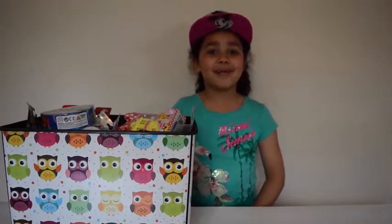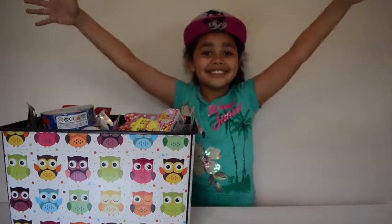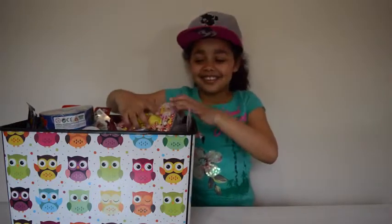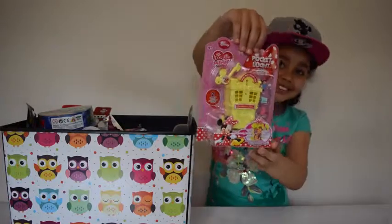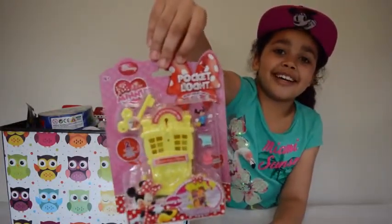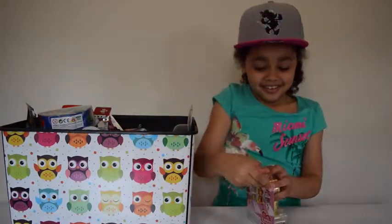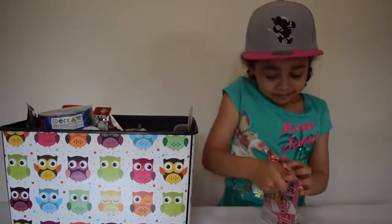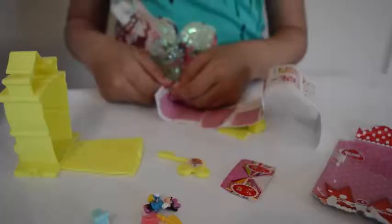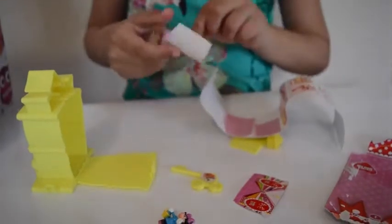Guys, this is my favourite part of the video - opening time! I have got this Mini Mouse, so awesome. Mini Mouse Pocket Locket, I am going to open it up. Now I am going to put my first sticker on and I am going to do this one.